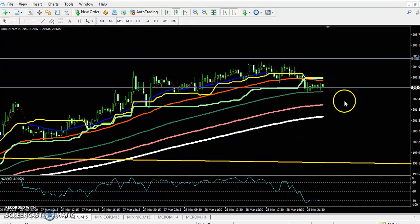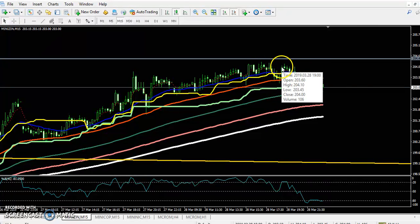When the price is below this resistance line, there is no need to buy, because this is strong resistance and it is likely to reverse the market toward this support line.